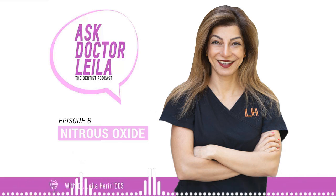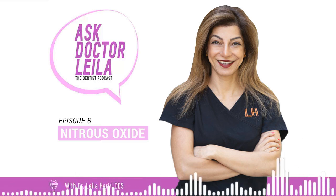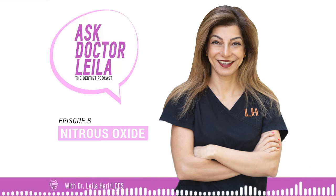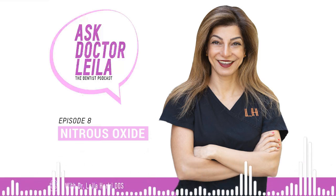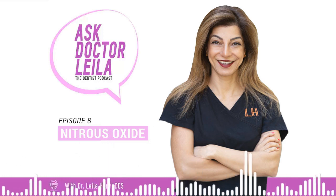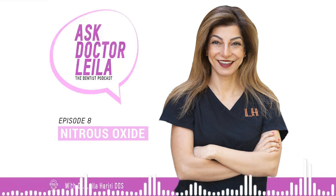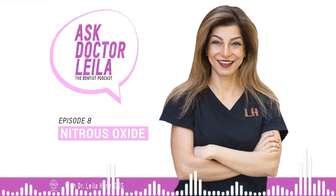We're going to move on to our last podcast of the year, and it's about nitrous oxide, also known as laughing gas. You feel debilitating anxiety about your dental appointment. Your child needs to sit still for a long operation. You can't stop gagging when the dentist puts instruments in your mouth. All of these situations may call for the use of laughing gas to ensure a successful dental visit. But what exactly is laughing gas? What is it used for? And are there any risks associated with it?